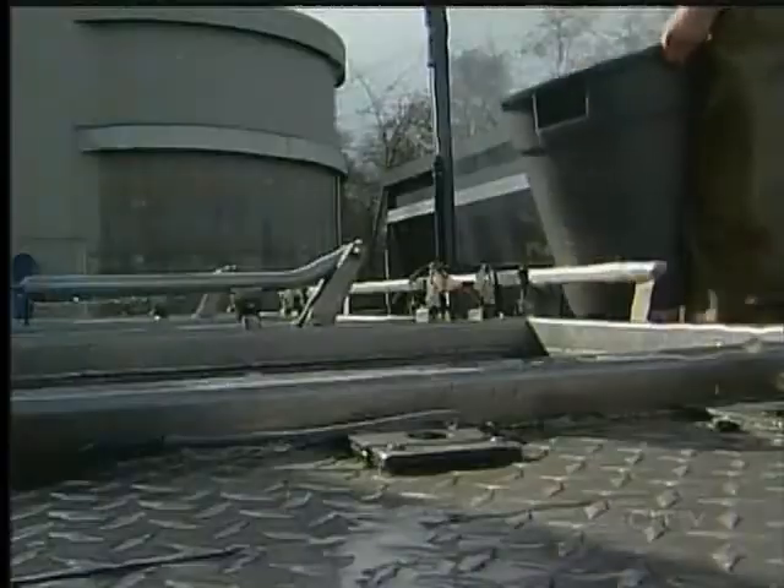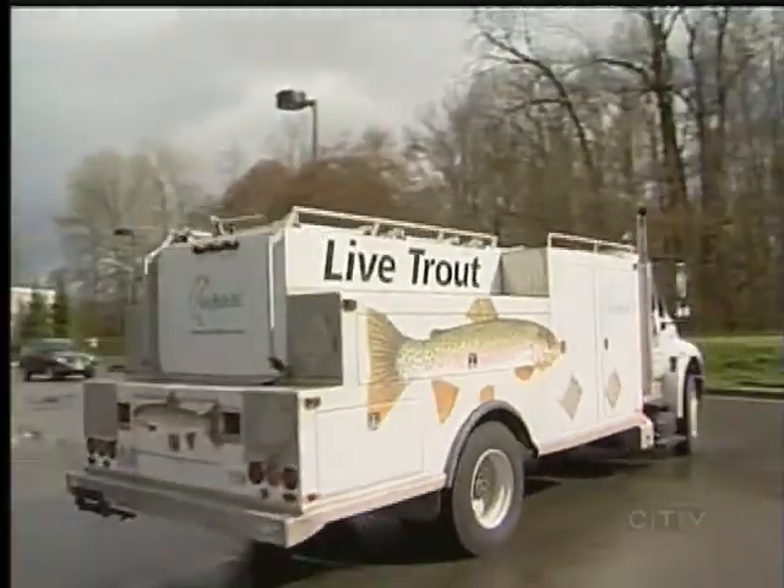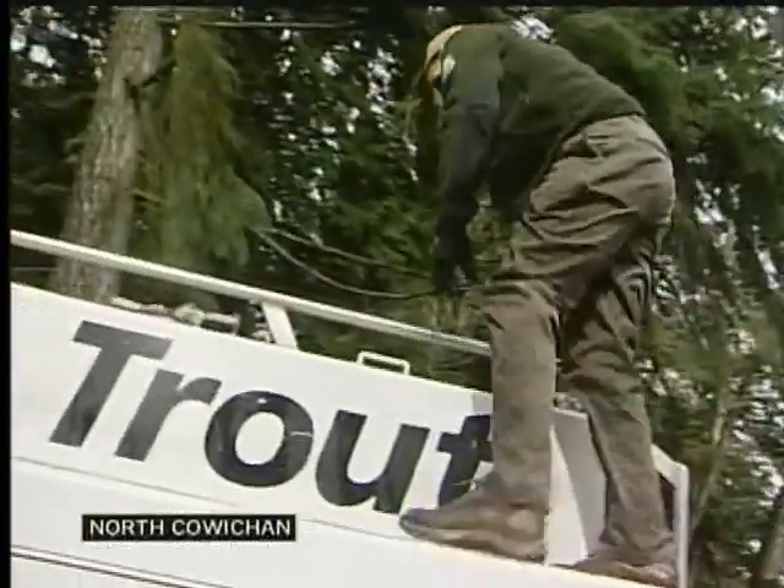Once at the top, three large tanks await on the back of a truck. Then it's down the highway and off to Fuller Lake, in time for Saturday's Learn to Fish event for kids.